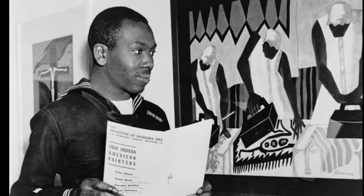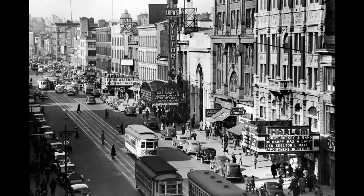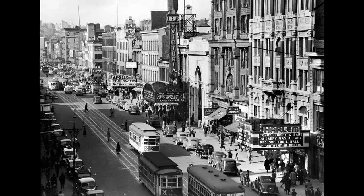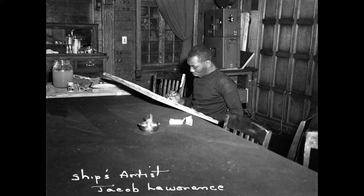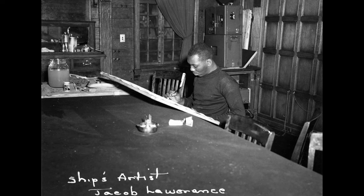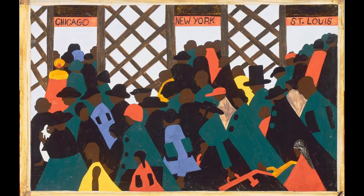Lawrence lived during an interesting and tumultuous time in America, particularly if you were a black man. His interest in art started after moving to Harlem when he was 13. After studying under important artists like Charles Alston and Augusta Savage, and then working for the WPA, he would start to develop his signature style. Lawrence was interested in color and history, and also wanted to document the African American experience and his life in Harlem. Lawrence often worked in series, creating 10 different series over the course of his life. The most famous of these is the Migration series.